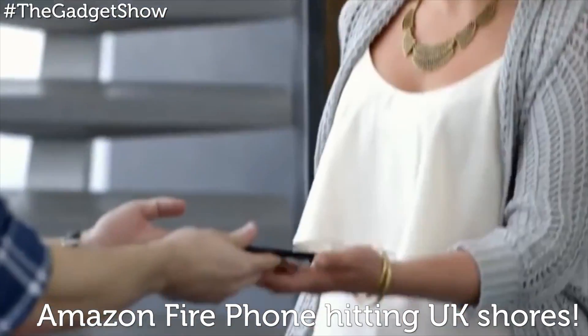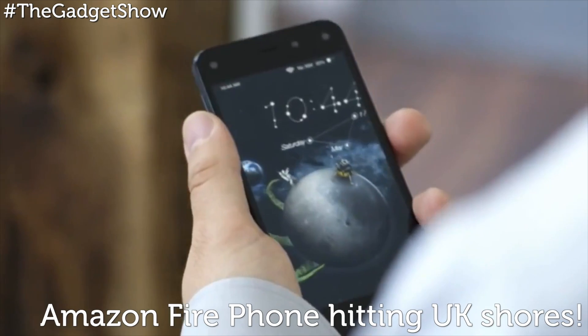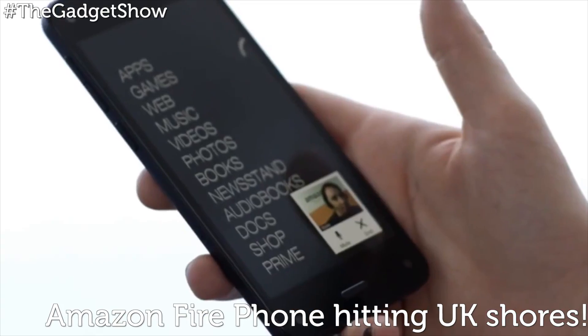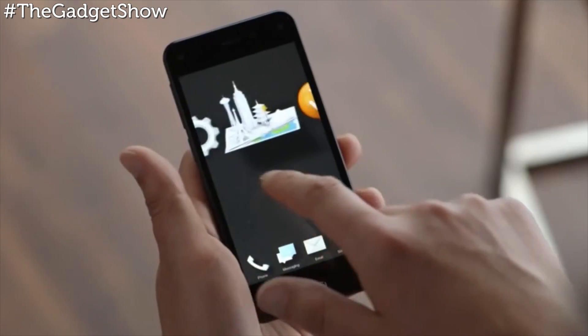You'll also find a 13-megapixel main camera on the back, plus unlimited cloud storage for all your snaps and videos. If you fancy grabbing one, it's available for pre-order on O2 Refresh for no money upfront on a £33 tariff for the 32-gigabyte version with 2 gigabytes of data.